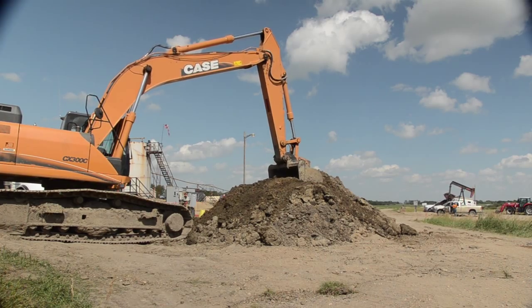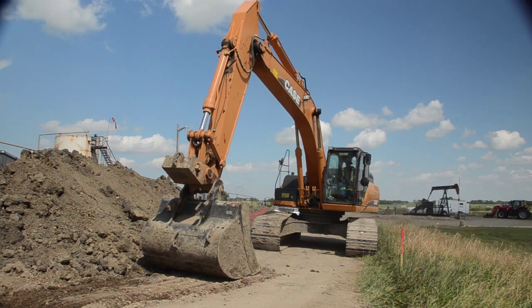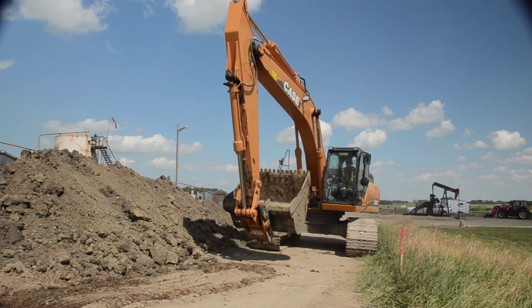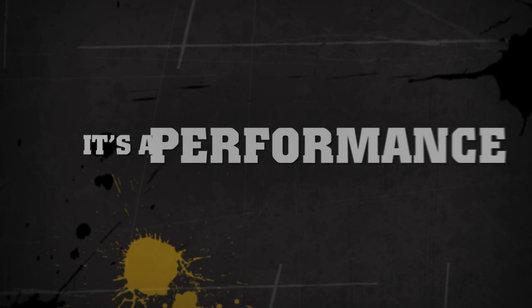With safety standards becoming more stringent and productivity more critical, contact AMI Attachments about choosing the hydraulic coupler that's right for your fleet. AMI Attachments — it's not a job, it's a performance.